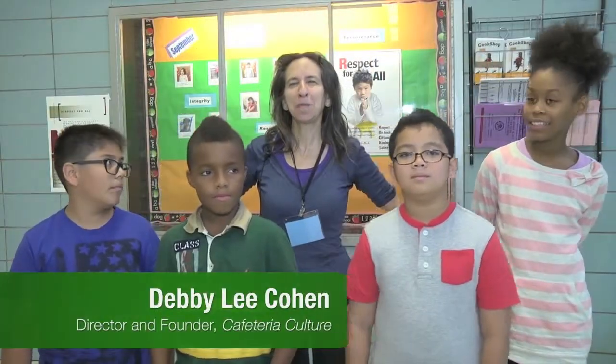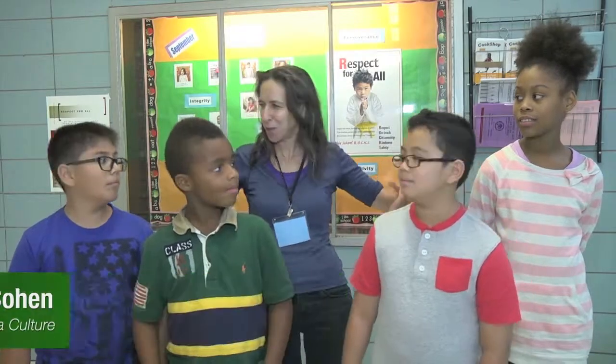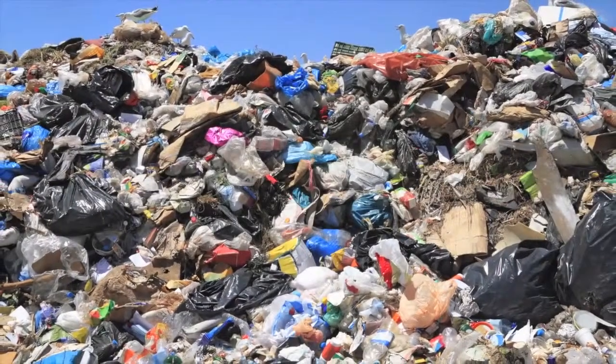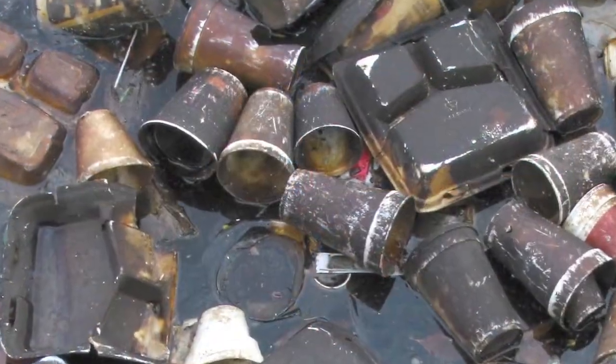I'm Debbie Lee Cullen, Director and Founder of Cafeteria Culture. These are our Cathco kids — our ecostars of New York City — who are setting an example for 1.1 million students. We were able, with the help of the students in this school, to help get polystyrene, or what we all call styrofoam, banned across the whole city, and to eliminate the use of 860,000 polystyrene trays used per day in New York City schools.